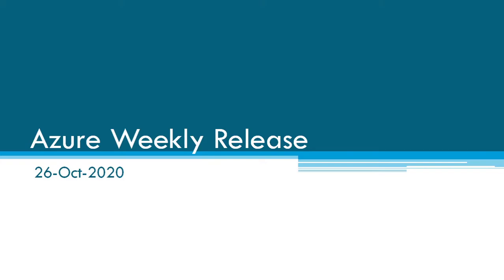Hi, this is Kashpanisha Baghwari. Welcome to my channel. In this video, I am going to talk about the Azure weekly release for the week of 26th October 2020. So let's start.